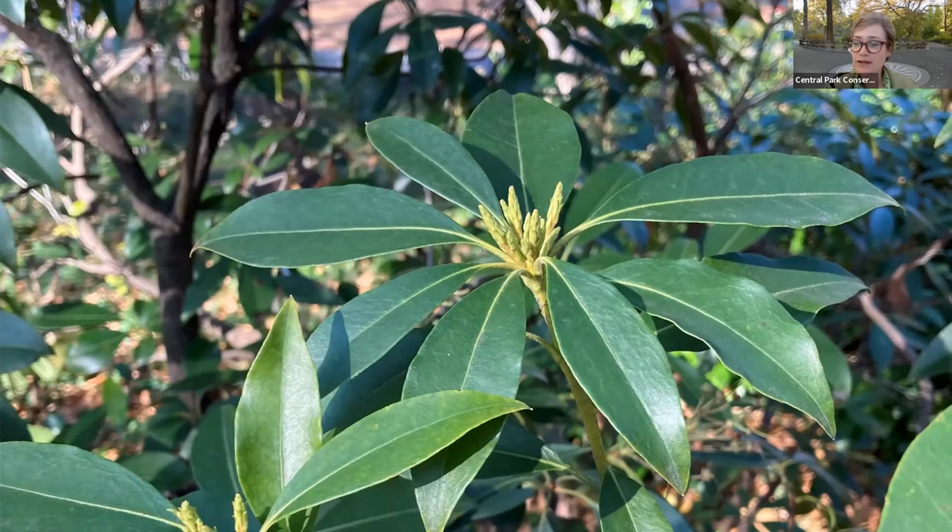Mountain laurels are a beautiful native plant that will bloom in the shade. But it's really important to remember — like the snake root — that mountain laurel is poisonous. All parts of the plant are poisonous. They have an absolutely beautiful blossom in the spring, so we'll have to come back and check out some mountain laurels in the spring. But do keep in mind that those beautiful flowers and all parts of the plant are poisonous.